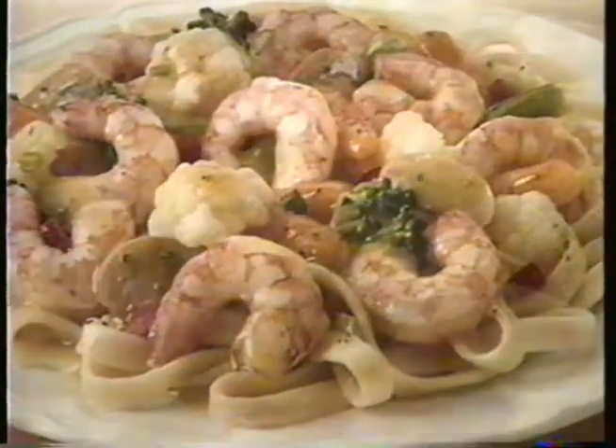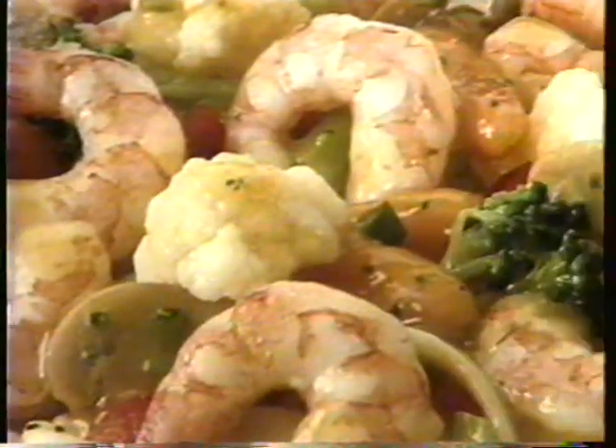Shrimp Primavera with fettuccine. Eight shrimp with cauliflower and carrots.